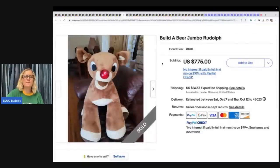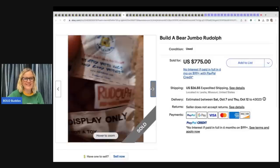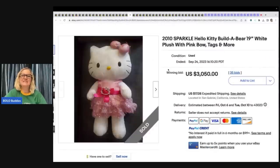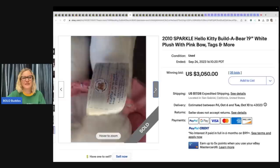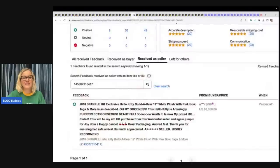This is a Build-A-Bear Jumbo Rudolph, sold for $775. It is jumbo — it is a biggin! It's for display only, not a toy. Feedback was left on that one as well. Here is another Hello Kitty Sparkle Hello Kitty Bear — $3,050. Are you kidding me right now? Can this be real? 2010. And it does have the outfit. It's real, guys, it's real. Here's the feedback. And this buyer was so happy — $3,000 happy.